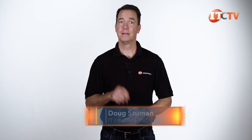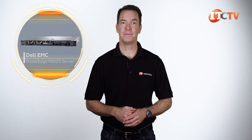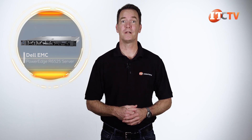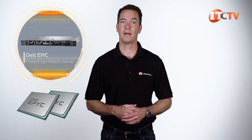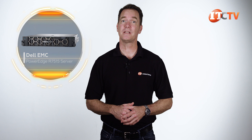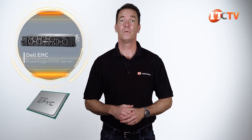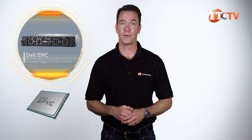Hi there, Doug Stumman with IT Creations. So you saw, or maybe you saw, a review of the Dell EMC PowerEdge R6525 server a few weeks back, supporting dual second generation AMD EPYC processors in a 1U chassis. Maybe check it out now. Today we'll be taking a look at the Dell EMC PowerEdge R7515 server supporting up to 26 drive bays in a 2U chassis with a single second generation AMD EPYC processor.